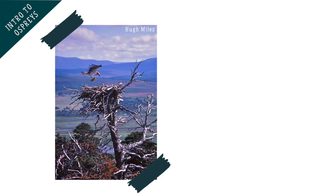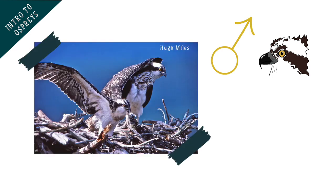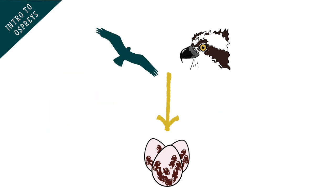When an osprey arrives back in the UK in the spring to breed, it will usually return to the same nest each year. In fact, many ospreys, especially males, return to the same area where they themselves hatched and first learnt to fly.